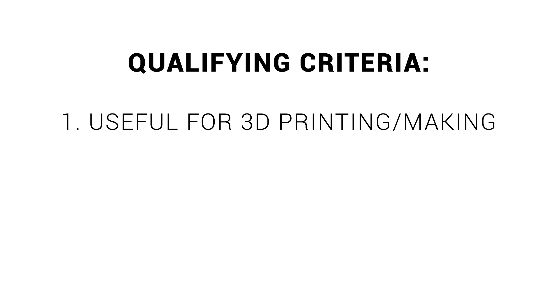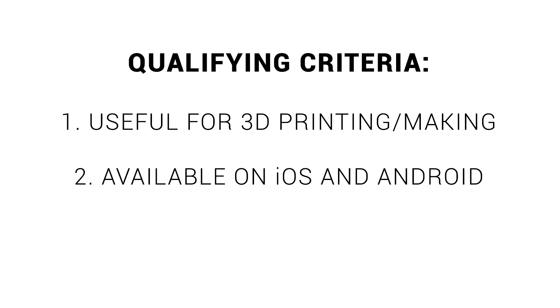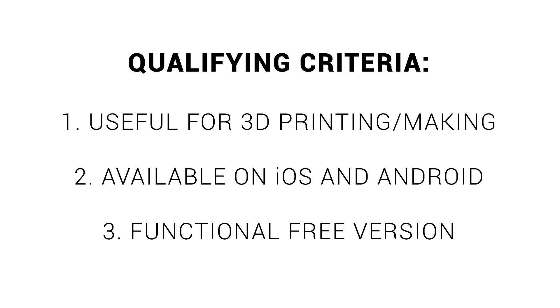To be included in this video, each app had to satisfy three qualifying criteria. The first is self-explanatory: it has to be useful for 3D printing or making. Secondly, it had to be available for both iOS and Android. That did narrow down available options quite a bit, but should mean that almost everyone watching has something they can try. Finally, it was important that each app had some sort of functional free version. A lot of these apps have a donation tier or in-app purchase that unlocks more functionality, but all of them work well enough for you to get a good idea before you spend any money.